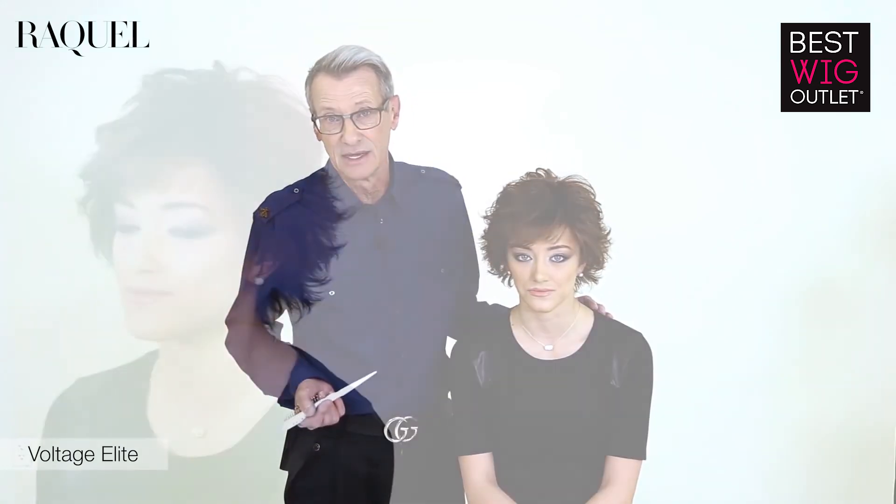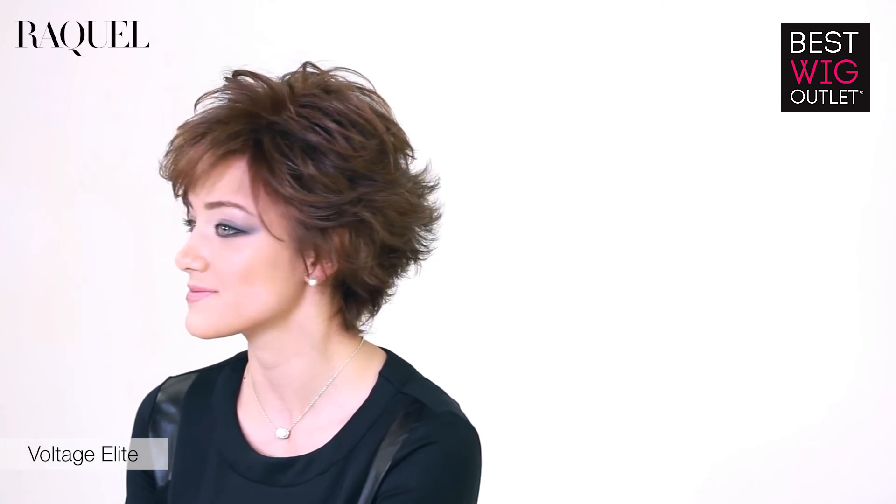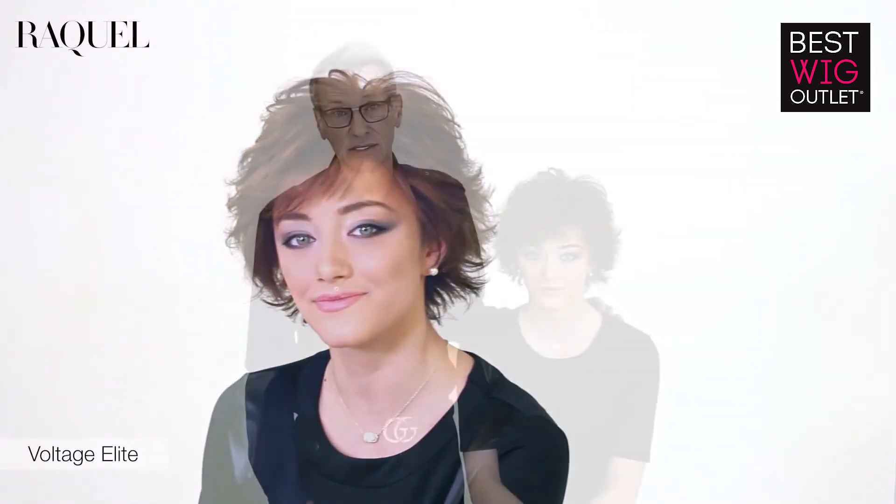One of the most popular styles in the Raquel Welch Collection is Voltage. A beautiful, textured, tousled look — easy to style, shake and wear. I wanted to take it to another level, so here we have Voltage Elite. The style you've always loved, but with the added benefits of a 100% hand-tied base. Super comfortable, full monofilament top, lace front extending from temple to temple, velvet lined ear tabs and a velvet lined nape. Great style, 100% guaranteed comfort.